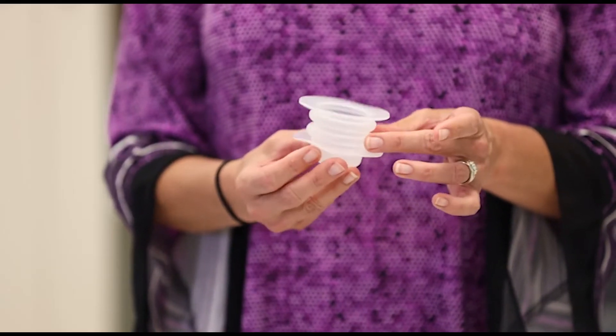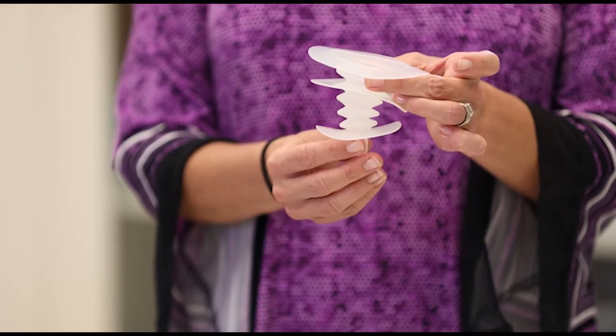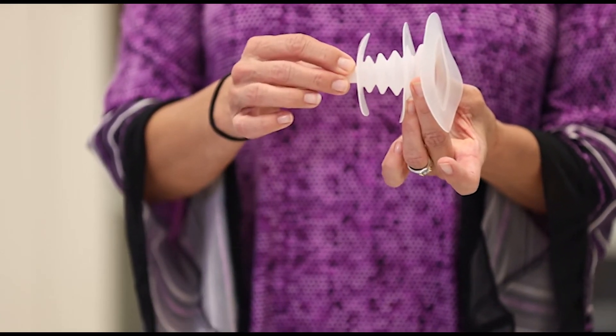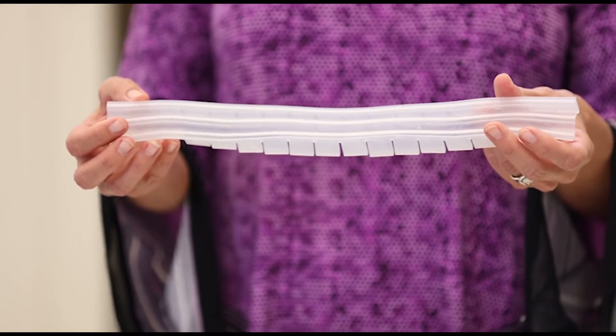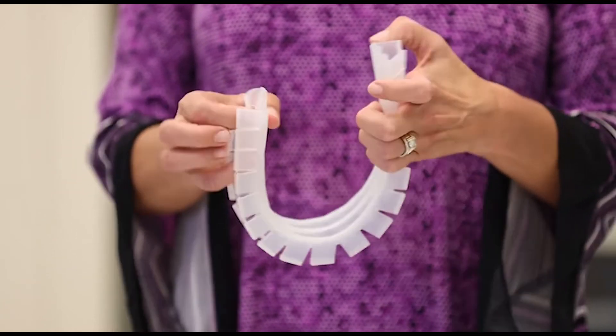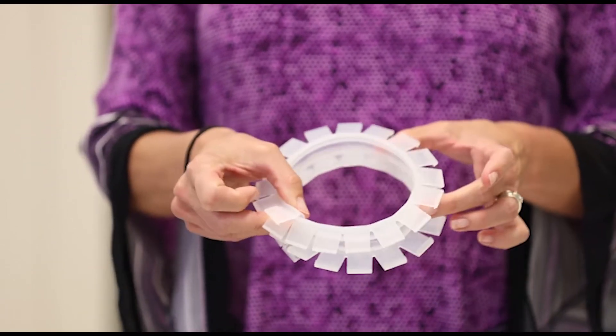We have three devices to manage enteric fistulas. One is the wound crown, usually used for a single small bowel fistula. The second is the fistula funnel, used for smaller fistulas or fistulas that are up next to the edge of the wound. And the isolator strip is 14 inches long and can be placed side to side on the fistula, or in a large oval or any shape needed by bringing it back on itself to make a complete circle.